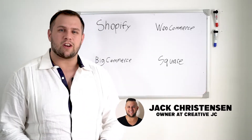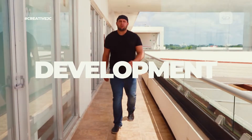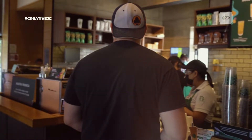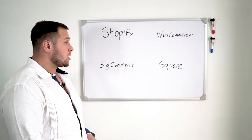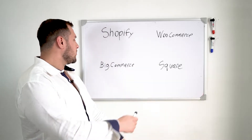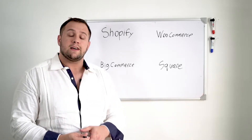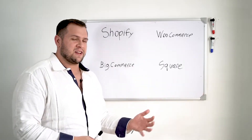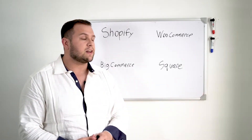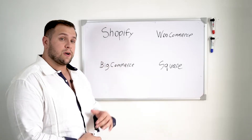Today we are going to be talking about which platform is best for your e-commerce store. The main four we're going to talk about — actually the only four — are Shopify, WooCommerce, BigCommerce, and Square. If you're looking into building an e-commerce website, these are the main four you're going to be looking at. So let's take a quick dive into each, starting with Shopify.